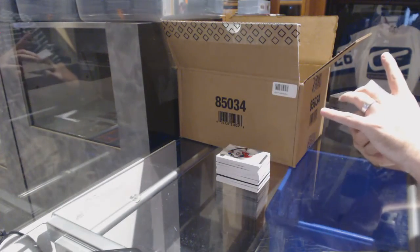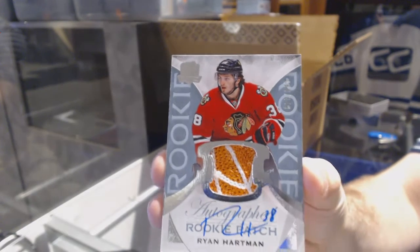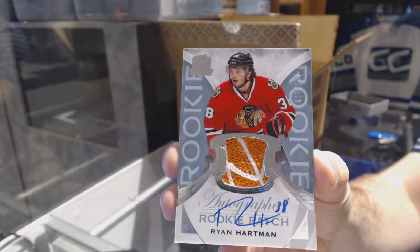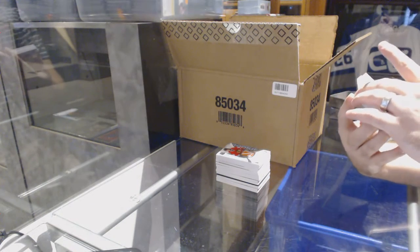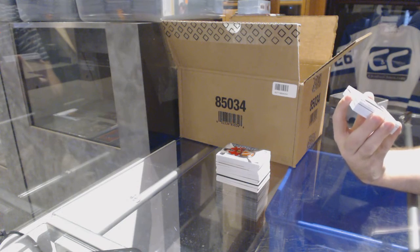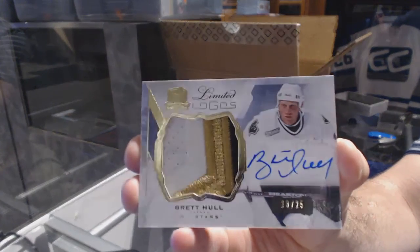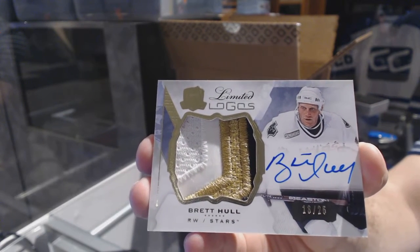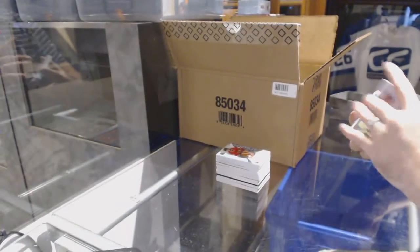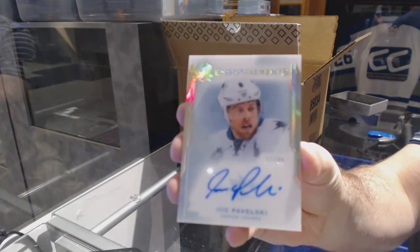We've got a very nice two-color rookie patch auto for the Chicago Blackhawks, Ryan Hartman. Love the coloring on it, though. We've got a short print limited logos, three-color patch auto numbered to 25 for the Dallas Stars, Brett Hull. We have an enshrinement autograph numbered to 99 for the San Jose Sharks, Joe Pavelski.